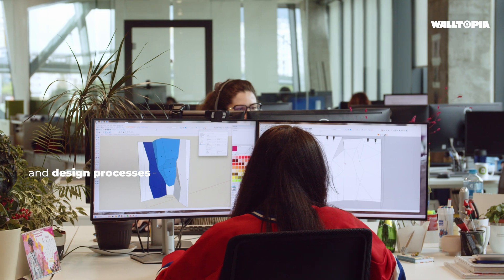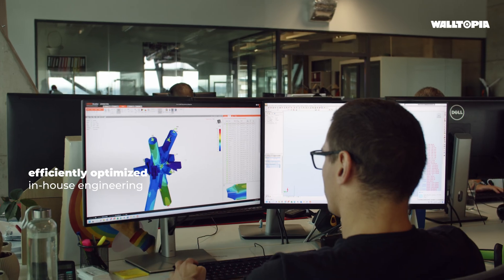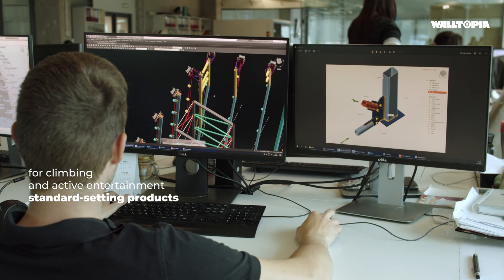Highly qualified professionals perform our efficiently optimized in-house engineering and design processes. Their mission is to fuel the climbing and leisure industries with standard-setting products.